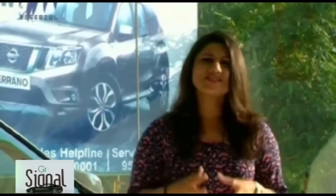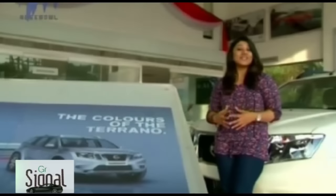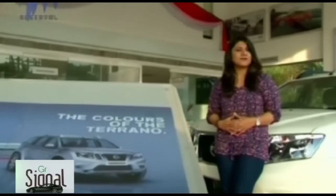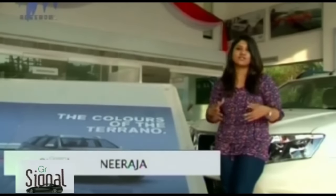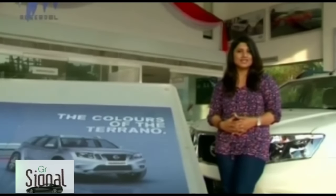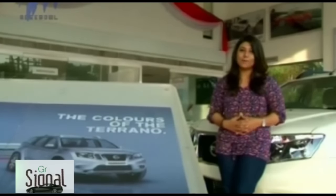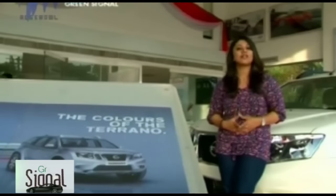India is a hotbed for both car makers and bike makers. There's a lot of competition in the market. This is Green Signal with me Vijay Neeraja. There's a worldwide assumption that Indians love small cars, but if you're getting an SUV for the price of a small car, why stop at a small car? It's raining compact SUVs in India. The latest in the market is the Nissan Terrano — let's find out if it's a good buy.